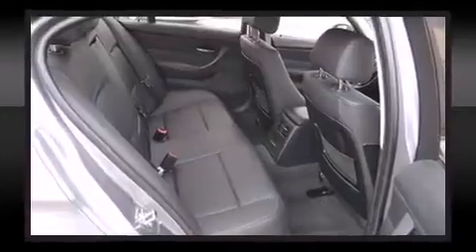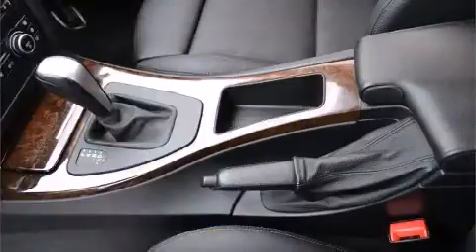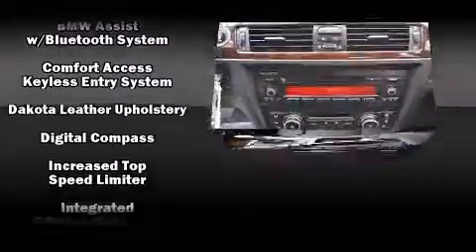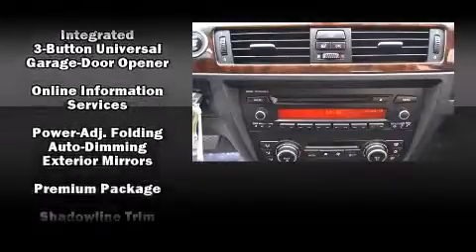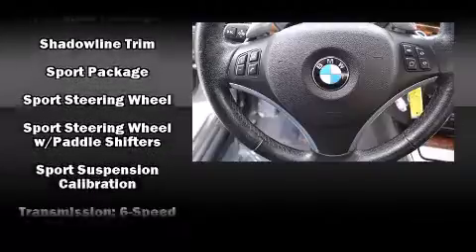BMW ensures the safety and security of its passengers with equipment such as ignition disabling, an emergency communication system, and four-wheel disc brakes with ABS. With electronic stability control supplementing mechanical systems, you'll maintain precise command of the roadway.